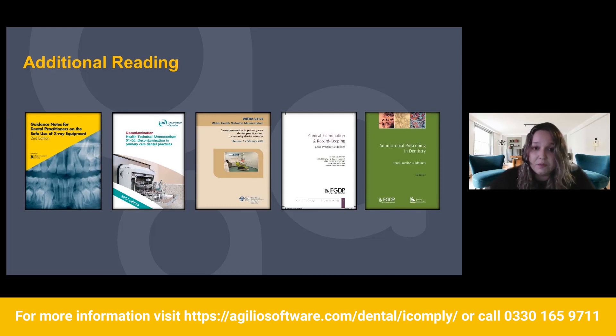Some really good resources to get yourself up to date: the guidance notes for dental practitioners on the safe use of x-ray equipment — brilliant for your x-ray auditing and x-ray processes. There's also HTM 105 and WHTM 105 for Welsh practices, perfect for infection control audits. There's the clinical examination and record keeping guidance from FGDP/CGDent — brilliant for your clinical records audit. And antimicrobial prescribing in dentistry from FGDP or CGDent. These have a lot of really good information and will be really helpful for accurate auditing.